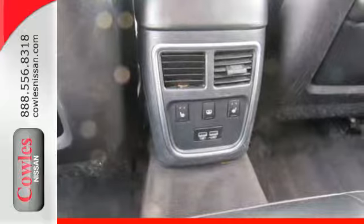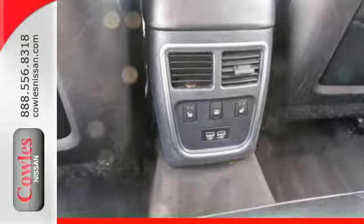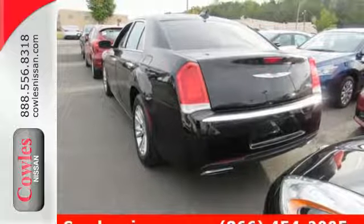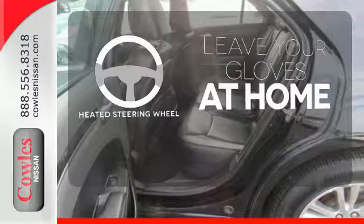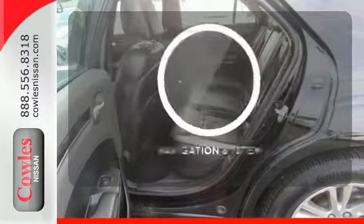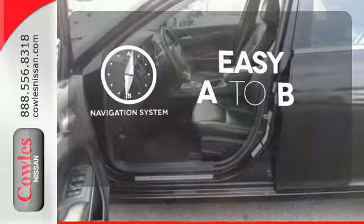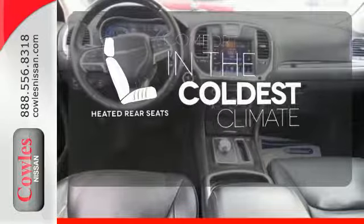Enjoy its heated and ventilated leather seats. Embrace the heated steering wheel and the power of its keyless go. Leave your driving gloves at home thanks to the heated steering wheel. Feel confident getting from point A to point B with the navigation system. The heated rear seats keep your passengers as comfortable as you.